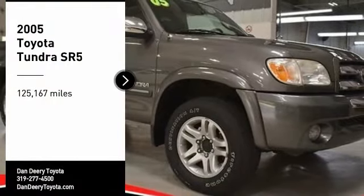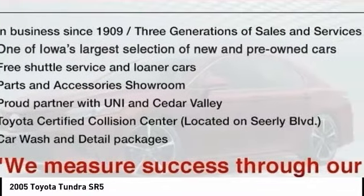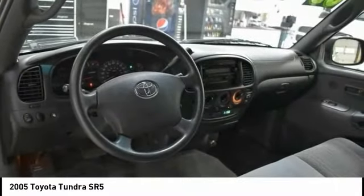Stop by and take a look at the 2005 Tundra. The Tundra has a number of unique features useful for those using it as a work truck, including extra large door handles, a deck rail system, and an integrated tow hitch.